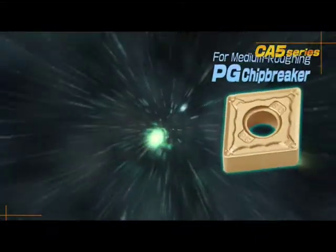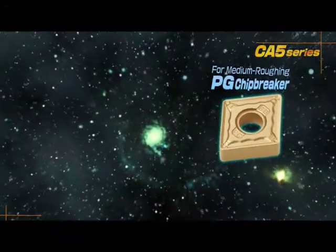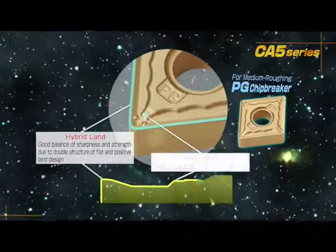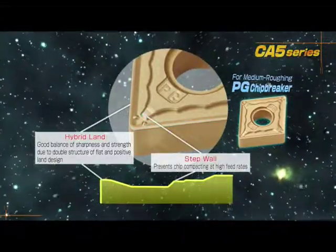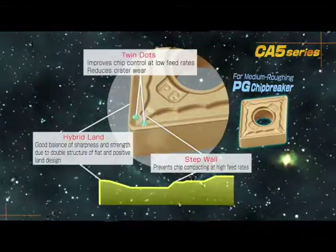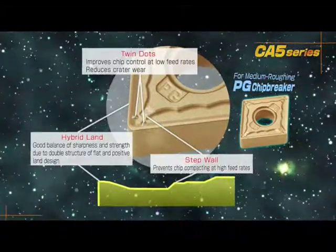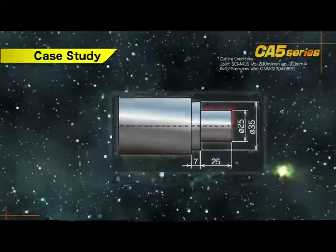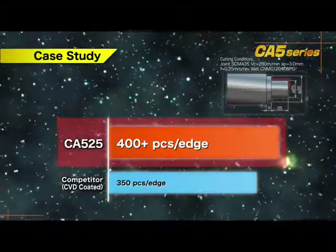Now let's examine the features of the PG chip breaker for medium and rough machining. The PG chip breaker is a solution for chip compacting and improves chip control during low- and high-feed machining. The PG chip breaker also controls crater wear through the twin-dot structure. In this case study, CA525 and the PG chip breaker provided longer tool life than the competitor product.